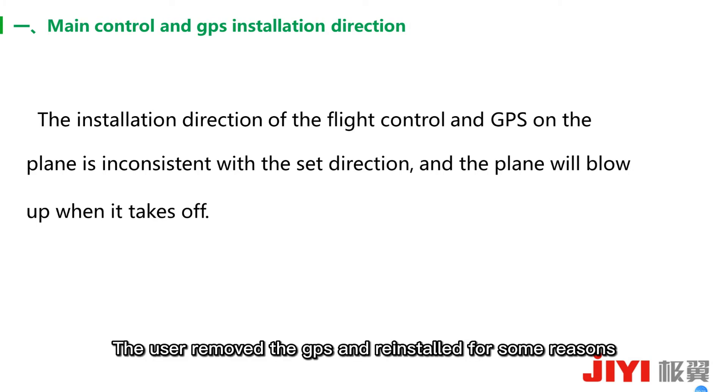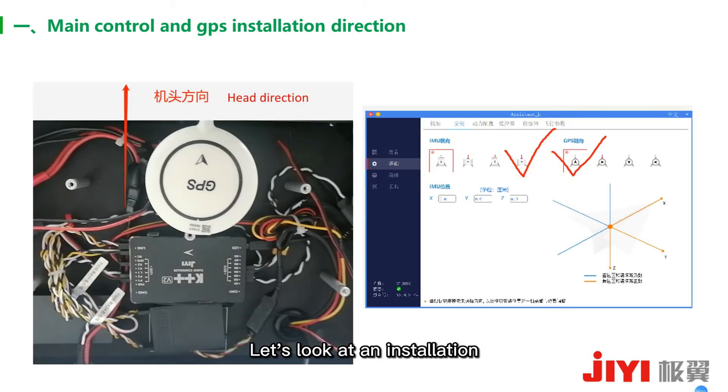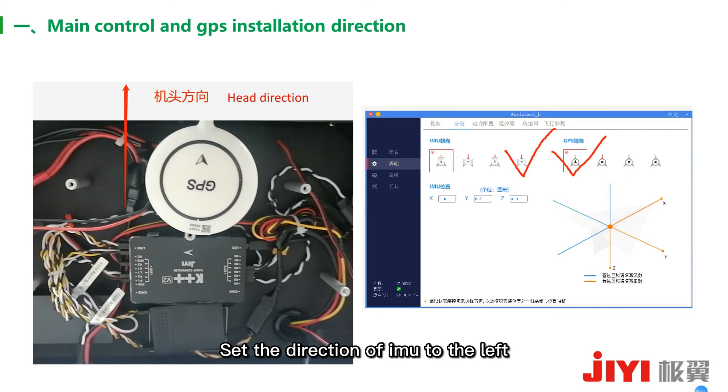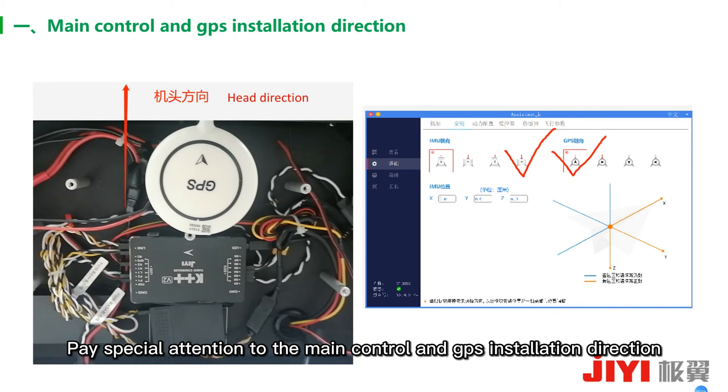For example, a user removed the GPS and reinstalled it for some reason — not in the original orientation — and also did not reset the new GPS installation direction. This caused the plane to explode after taking off. Looking at this installation picture: GPS is facing forward, but the master control is facing left. We need to, in the corresponding debugging software, set the direction of IMU to the left and GPS to forward. If you fly with the default settings, the plane will crash directly after taking off. So pay special attention to the master control and GPS installation direction.